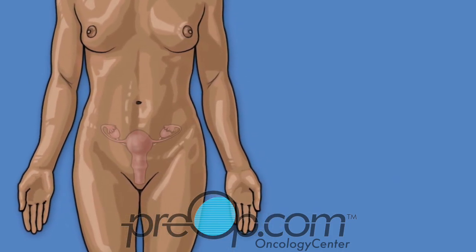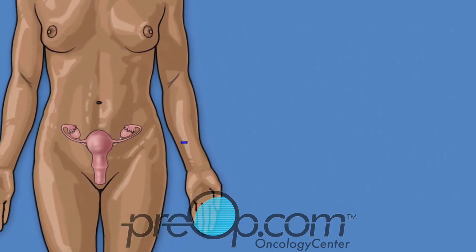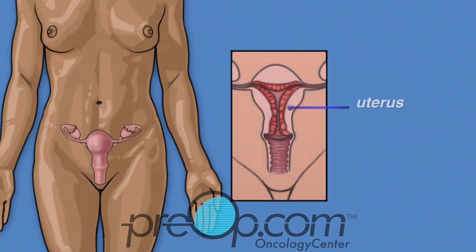To start, let's review some information about your body. The uterus is in the lowest part of the abdomen, between the hips. It is where a baby grows in a pregnant woman. The cervix is the bottom of the uterus and connects it to the vagina. The cervix is also called the neck of the uterus.